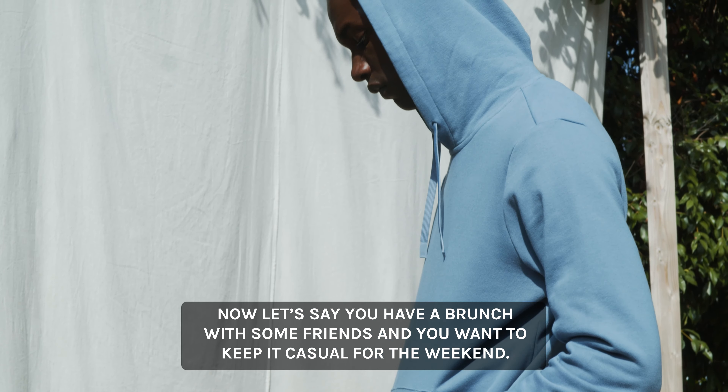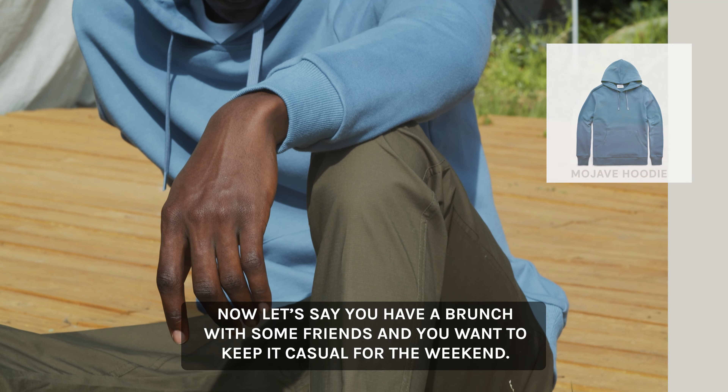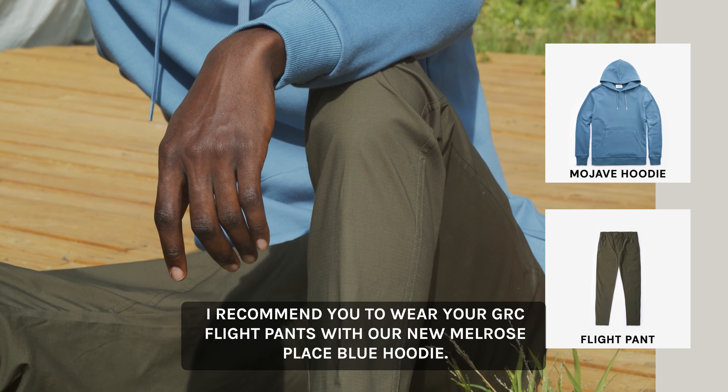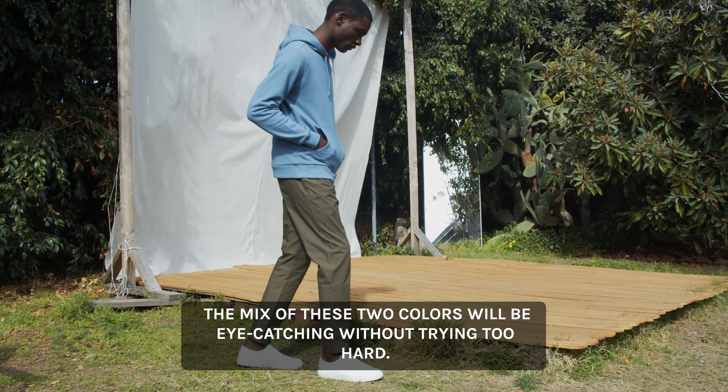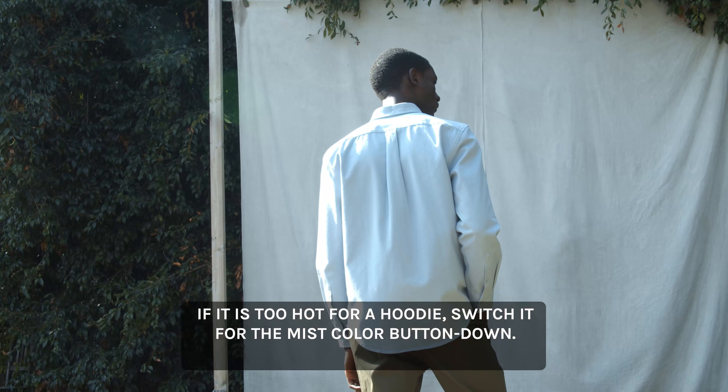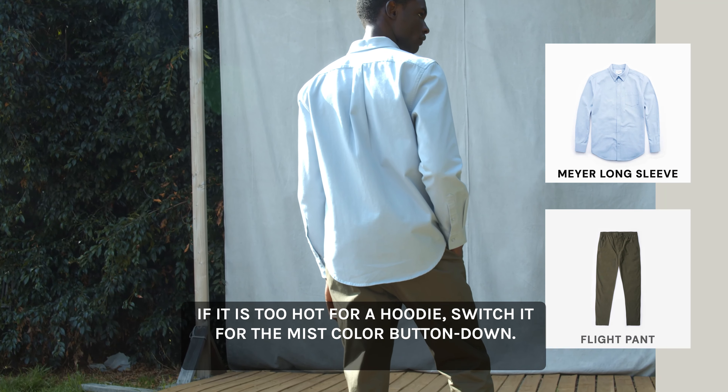Let's say you have a brunch with some friends and you want to keep it casual for the weekend. I recommend wearing your jersey flight pants with the new Melrose Place blue hoodie. The mix of those two colors will be eye-catching without trying too hard. If it's too warm for a hoodie, switch it for the mist color shirt but worn undone.